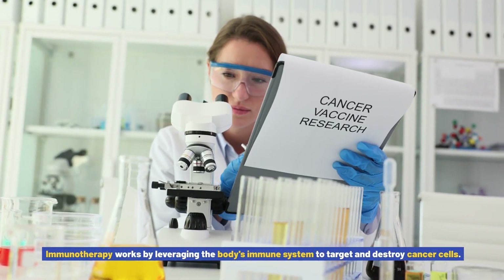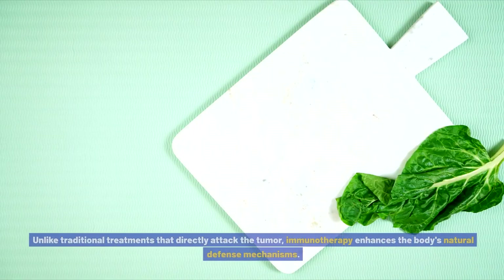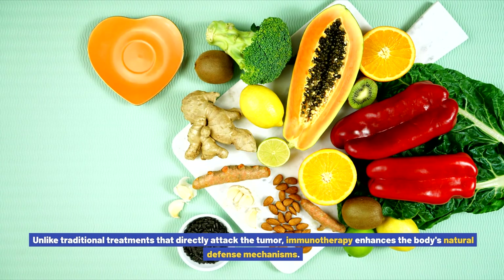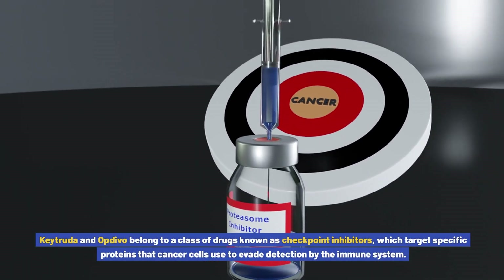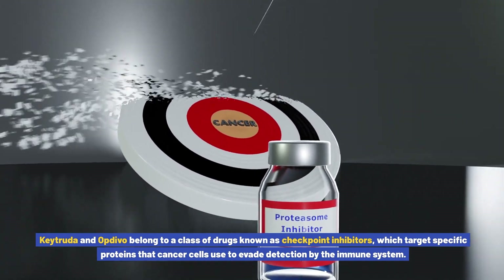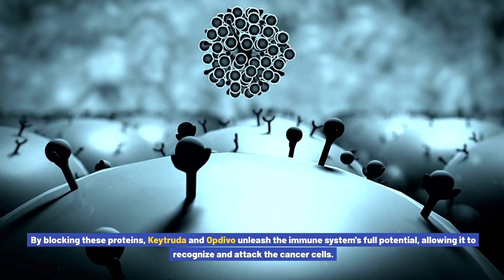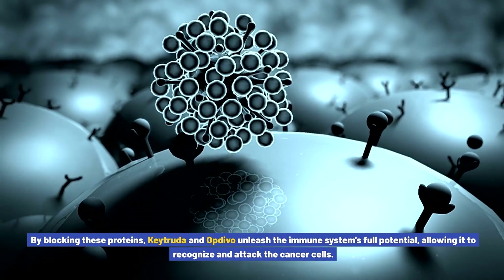Immunotherapy works by leveraging the body's immune system to target and destroy cancer cells. Unlike traditional treatments that directly attack the tumor, immunotherapy enhances the body's natural defense mechanisms. Keytruda and Opdivo belong to a class of drugs known as checkpoint inhibitors, which target specific proteins that cancer cells use to evade detection. By blocking these proteins, they unleash the immune system's full potential, allowing it to recognize and attack cancer cells.